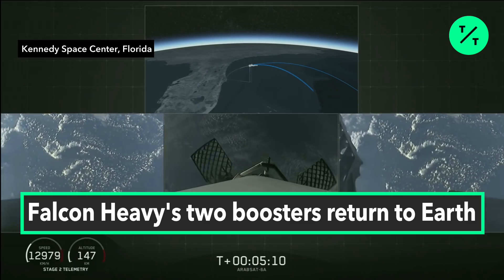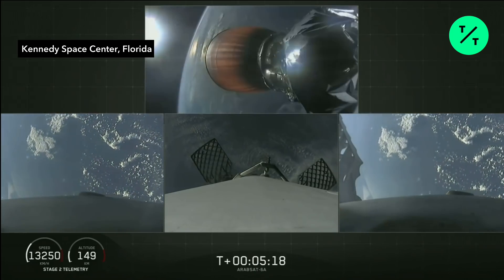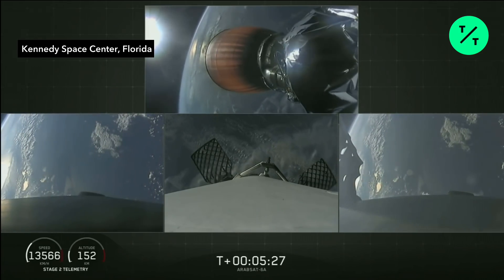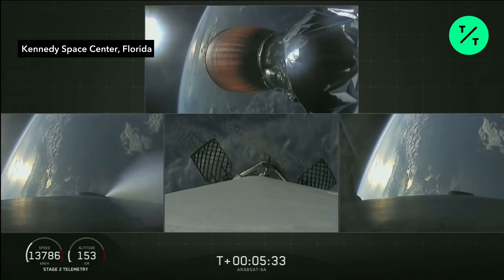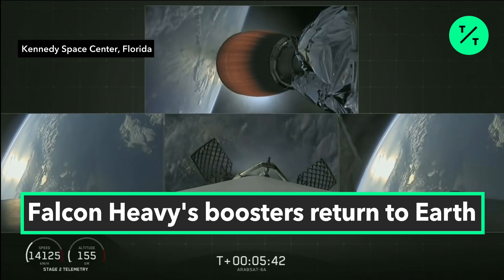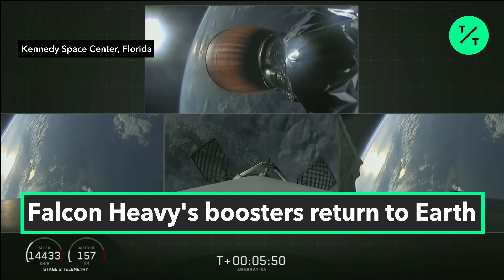In just a few minutes the side boosters will execute an entry burn followed by a landing burn, and the center core will do much the same a few minutes later. Both burns are meant to slow the stage's speed down rapidly before landing. The side boosters were traveling slow enough to turn around and land at our side-by-side landing pads. The center core is going too fast to efficiently return to the Cape, so we're using our autonomous drone ship, Of Course I Still Love You. If we have a successful landing today, the side boosters will be reflown on our next Falcon Heavy mission, STP-2.